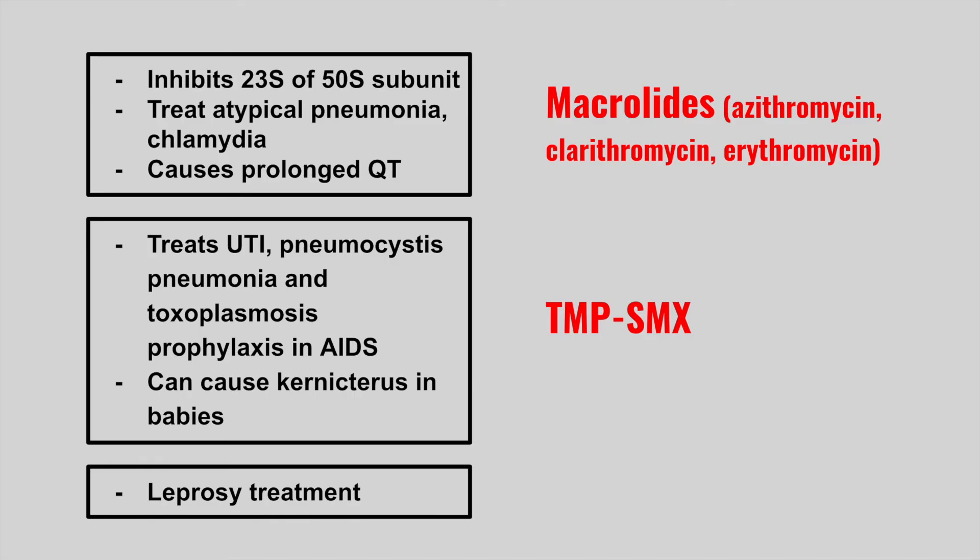The next one is a leprosy treatment — this is dapsone.